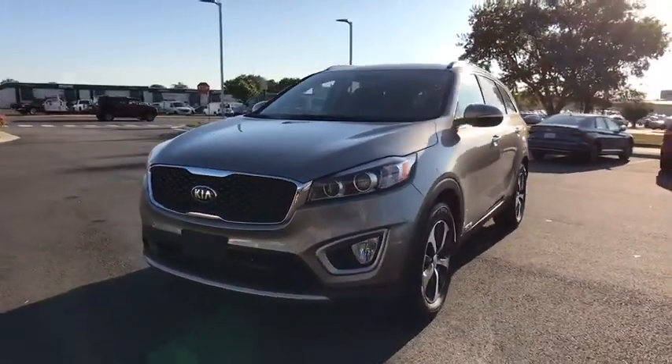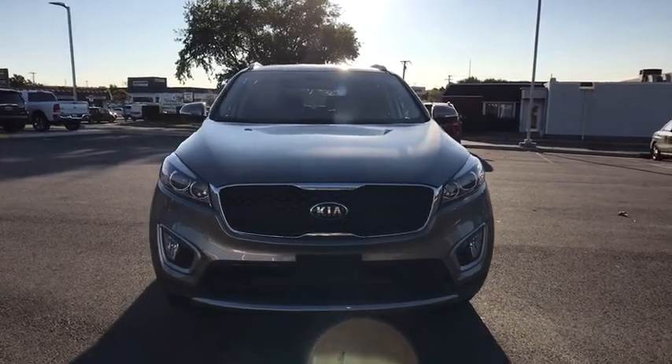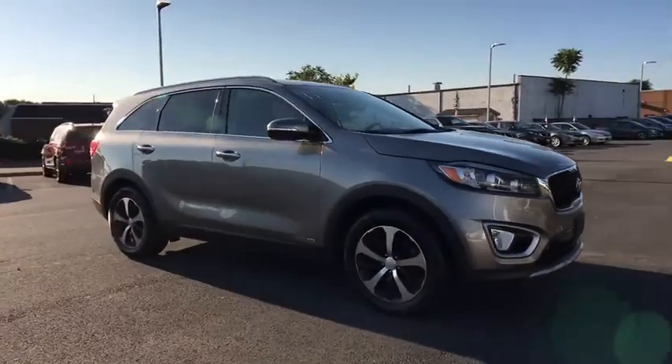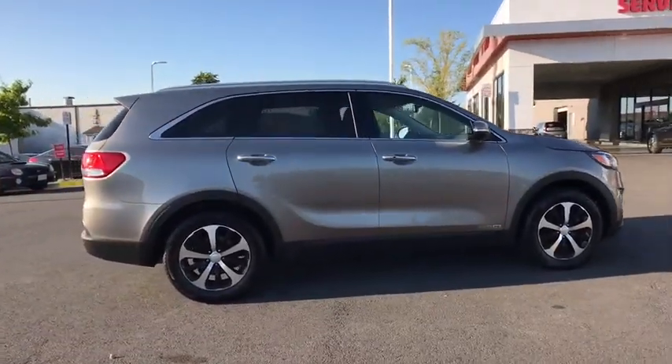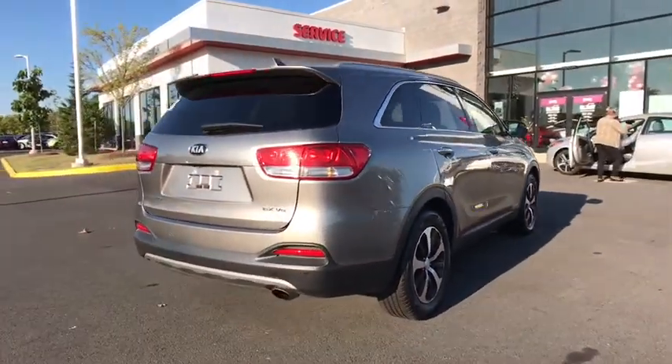Come test drive the 2017 Kia Sorento. The Kia Sorento is a comfortable riding, powerful compact SUV loaded with impressive standard features. Take one look at its stylish, sleek design and you'll want to cross over to a Sorento. This vehicle has less than 25,000 miles.